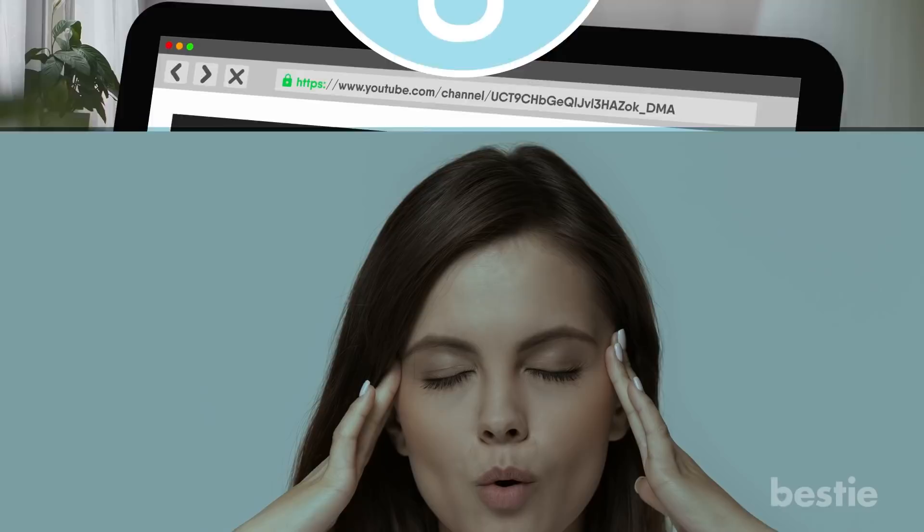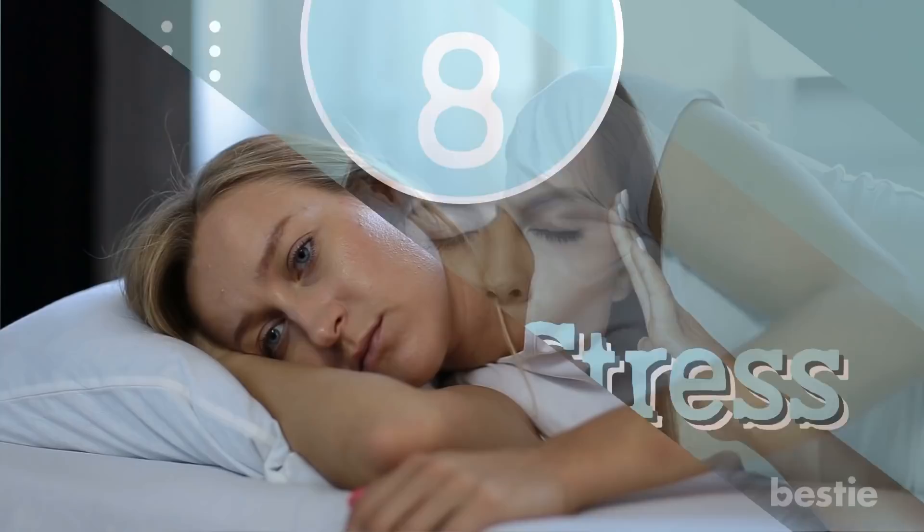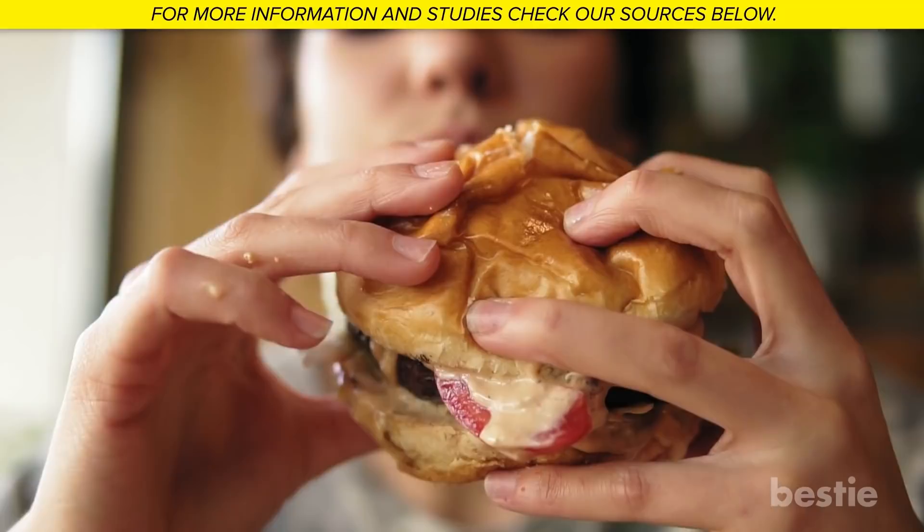Tip 8: Reduce stress. Cortisol, the stress hormone, negatively affects the immune system. Stress can also impact your sleep and eating habits. When you're stressed, you're more likely to make bad decisions like eating unhealthy foods, which can have a domino effect on your overall health.